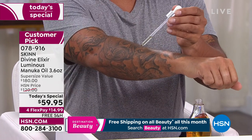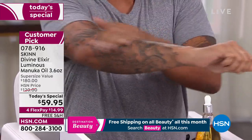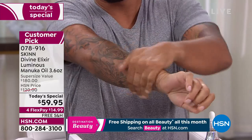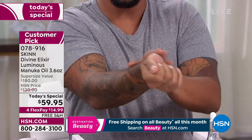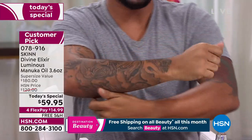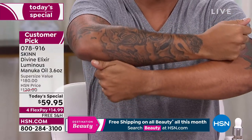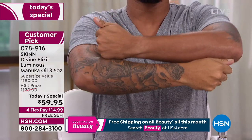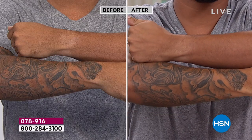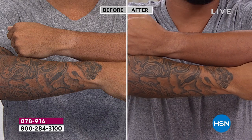This is also great on tattoos — if your tattoos are getting dull, put this on and it brings them back to life. You can see it right in front of your very eyes. Look at how vibrant they are, how glowing his skin looks. Wow — what a difference. His skin looks so much softer, so much more touchable, not greasy. His skin absorbed it right away.